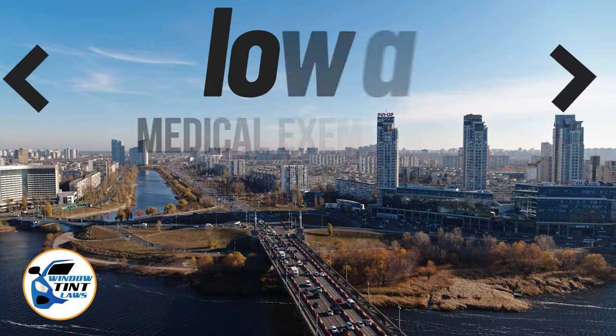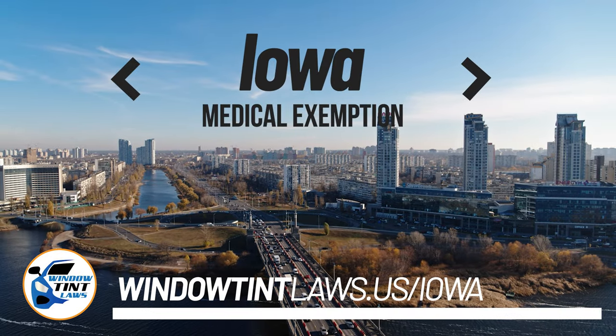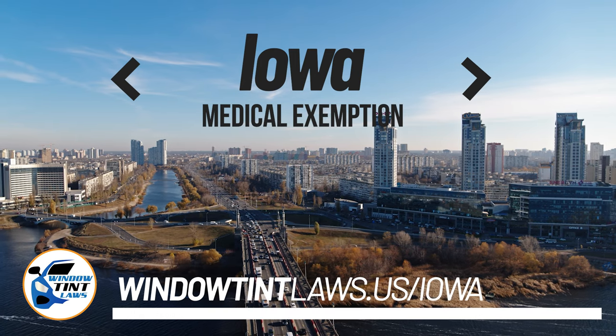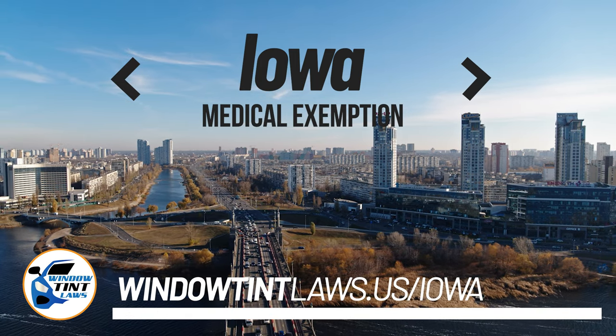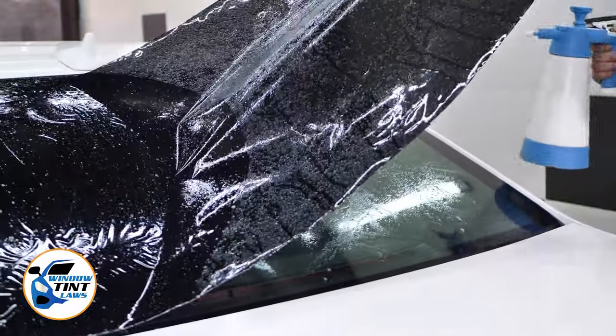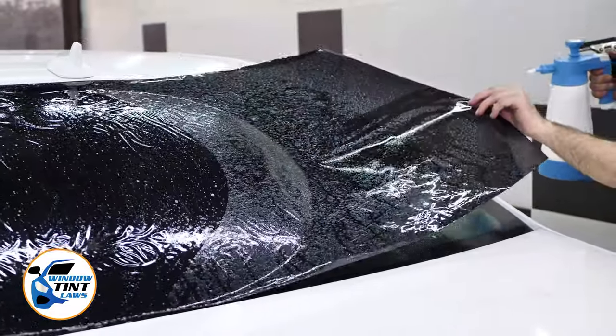Iowa has established window tinting regulations to enhance road safety. However, individuals with specific health conditions may find these regulations limiting. A medical exemption permits the legal use of darker window tints, and we're here to guide you through obtaining this exemption.